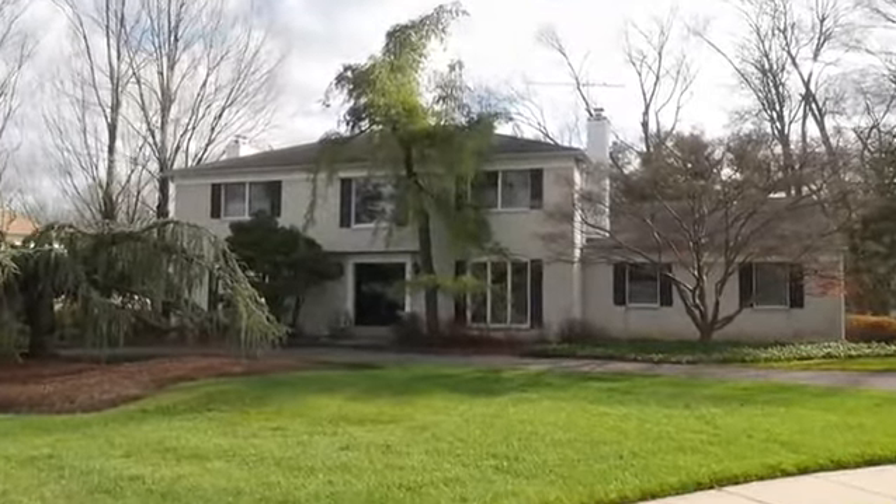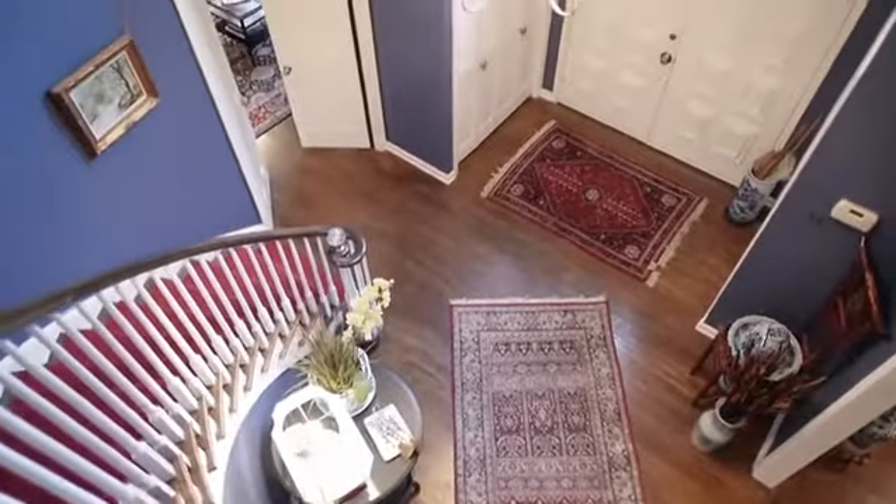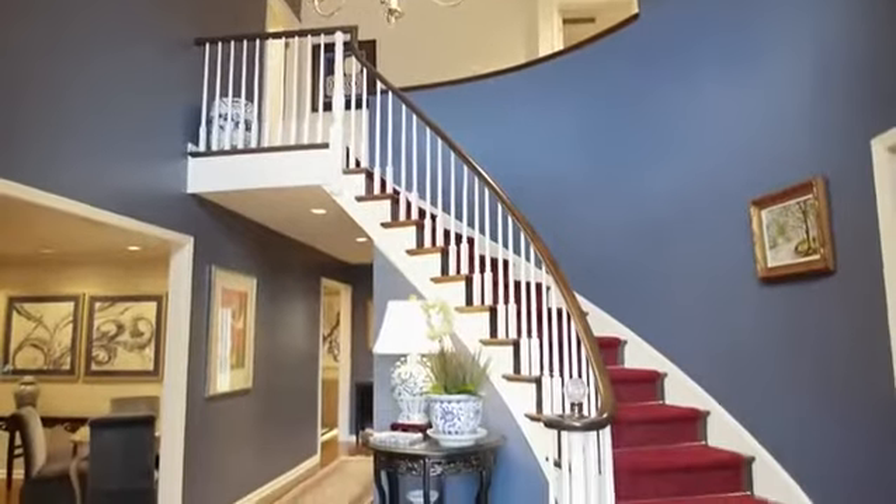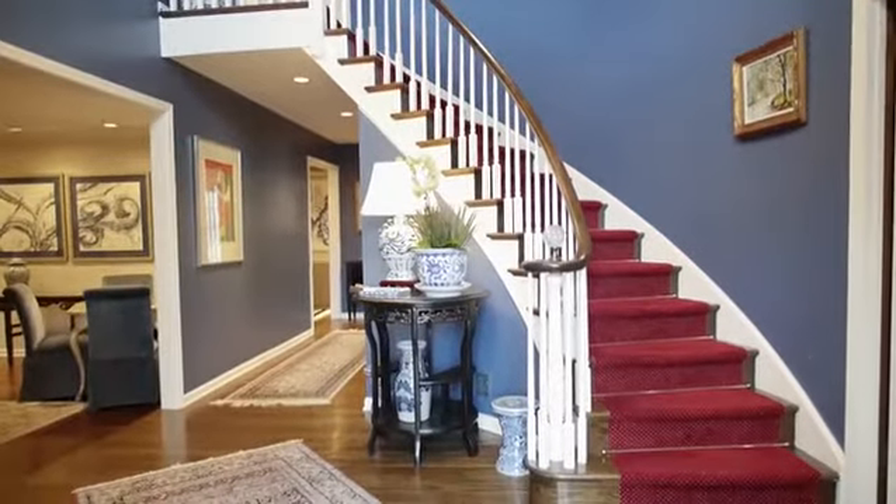This 3,600 square foot home greets you inside with a two-story foyer. The foyer features a sweeping staircase and gorgeous hardwood floors that continue throughout the home.